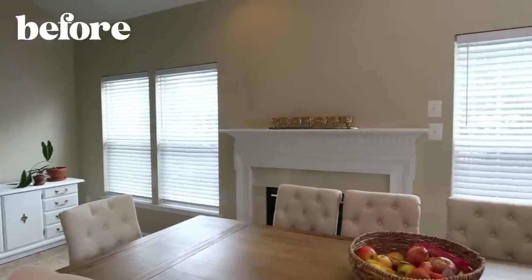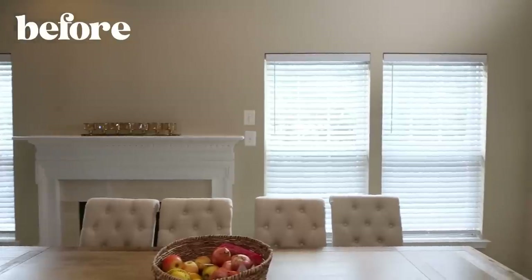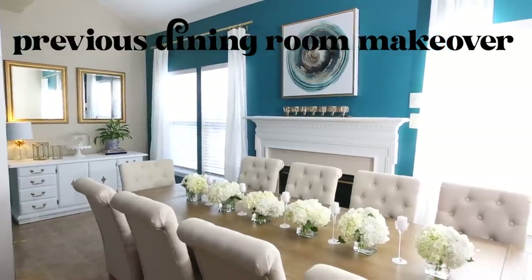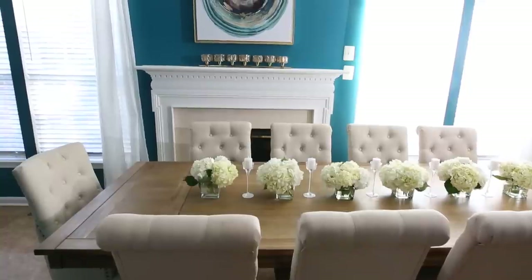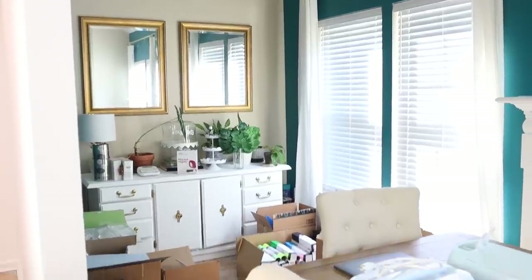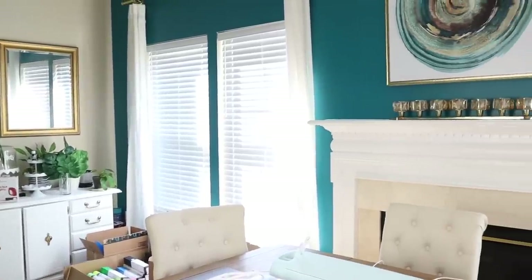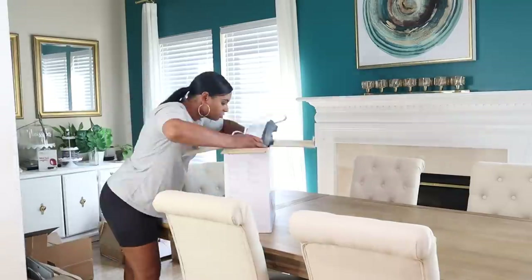A little over a year ago I transformed my dining space from a plain beige look to incorporating a bold wall. The color was called Antigua by Behr Paint, but that look no longer goes with my aesthetic, so I'm updating my dining room again.